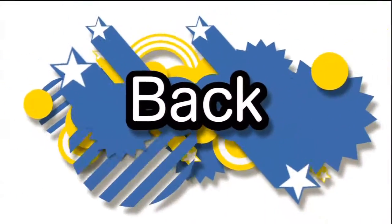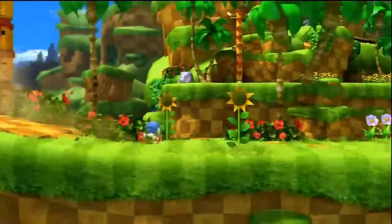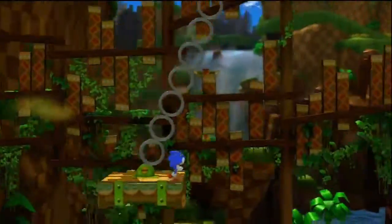Welcome to Demo'd, where we take a look at game demos to see whether or not they're worth your time. Today we take a look at the Sonic Generations demo. I'm playing this one on the Xbox 360, but you can also get this on the PlayStation Network as well.